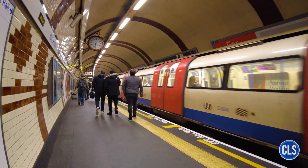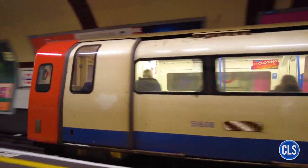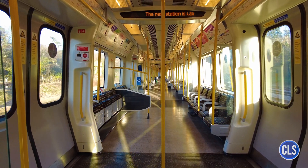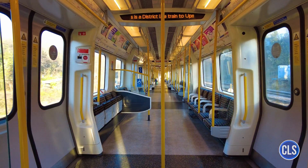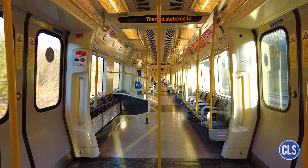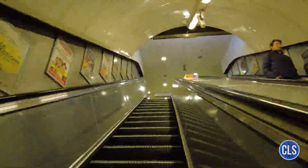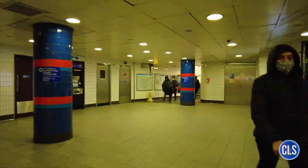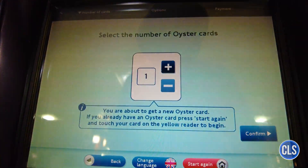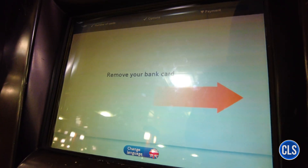Expansions and the future. The London Underground is an ever-evolving system, with expansion and modernization projects underway to meet the city's growing demand. One of the most recent milestones was the opening of the Elizabeth Line in 2022. This high-capacity line runs east to west across London, connecting Reading and Heathrow in the west to Shenfield and Abbey Wood in the east, creating a vital route to relieve the busiest city centre lines. The Elizabeth Line, which took many years to complete, is one of the city's most ambitious infrastructure projects, spanning around 100 km and featuring 41 stations.